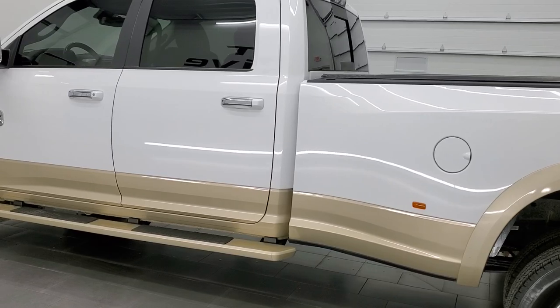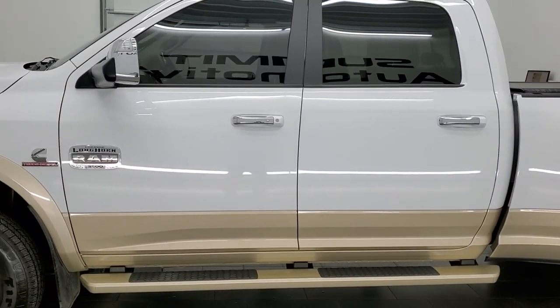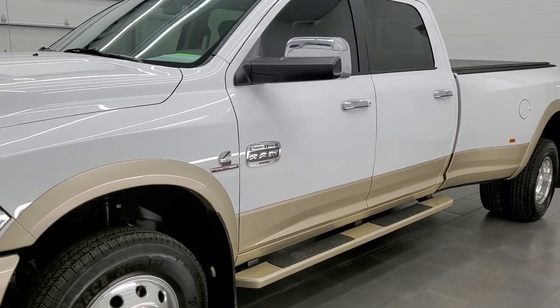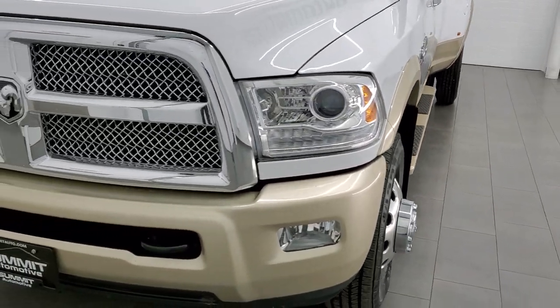This truck has been fully safetyed and inspected by our service shop per the state of Wisconsin inspection process. It has a fresh oil and filter change, all the fluids have been checked and topped off. The truck has been gone through mechanically 100% and is 100% ready to go.